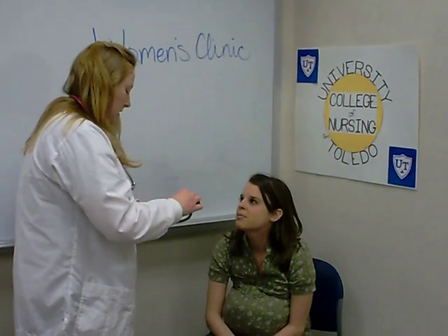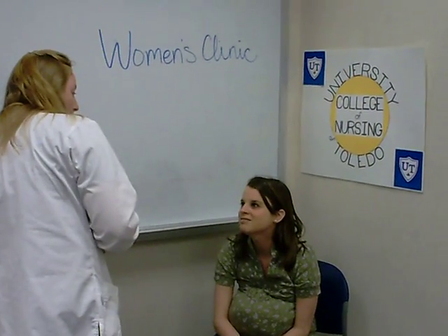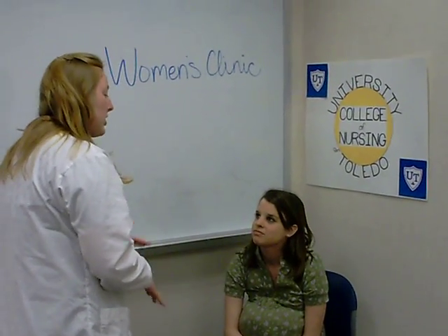I've heard a lot about the Apgar score. Can you maybe explain that to me? Actually, we have some really great teaching materials. Let me go get that.